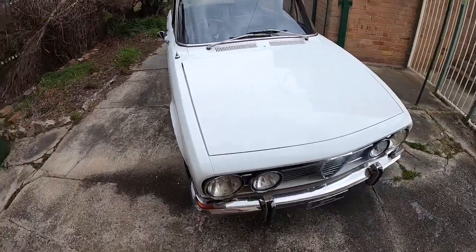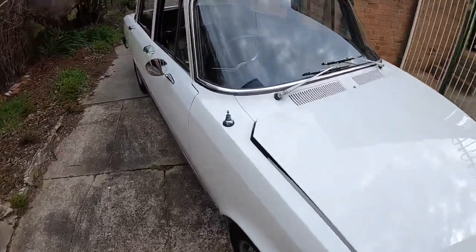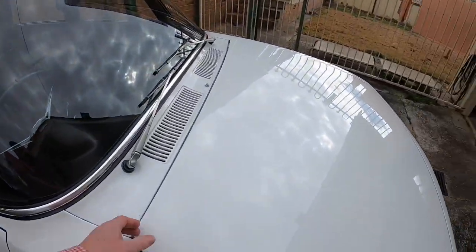And now it's mine. Well, he's mine. Anyway, as I said, '69, 1750. I'll go for the bonnet straight away because I've got it open ready.